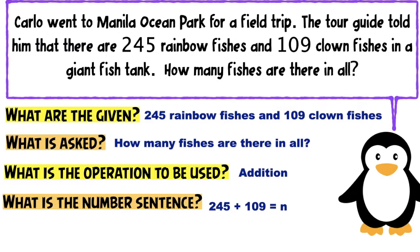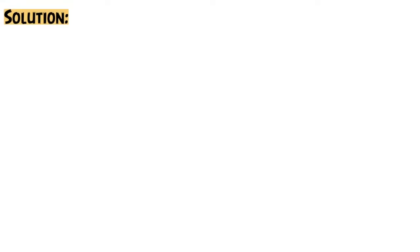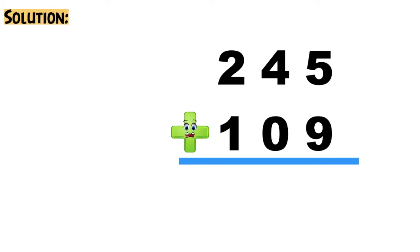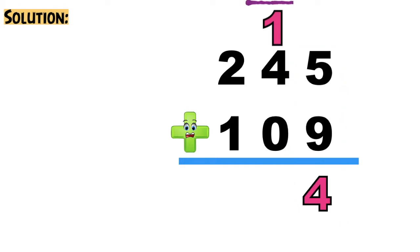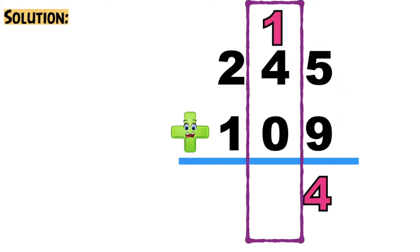Always remember, children, in writing the number sentence, you need to write equals N. Now let's solve the problem. 245 plus 109 — always remember to write the numbers vertically according to their place value. Let's solve the ones place: 5 plus 9 equals 14. Then regroup 1 to the tens. 1 plus 4 plus 0 equals 5.